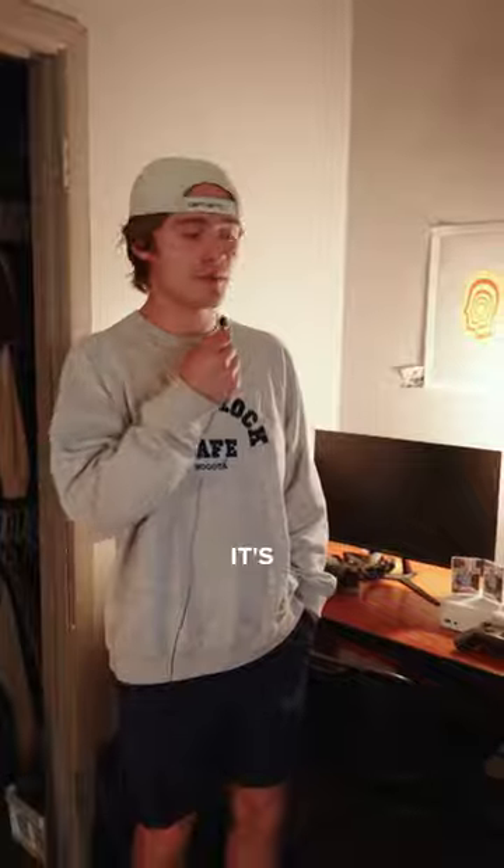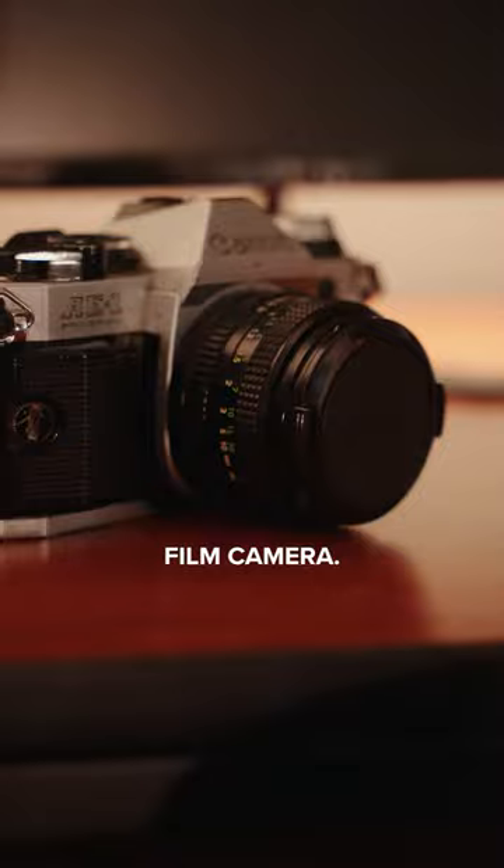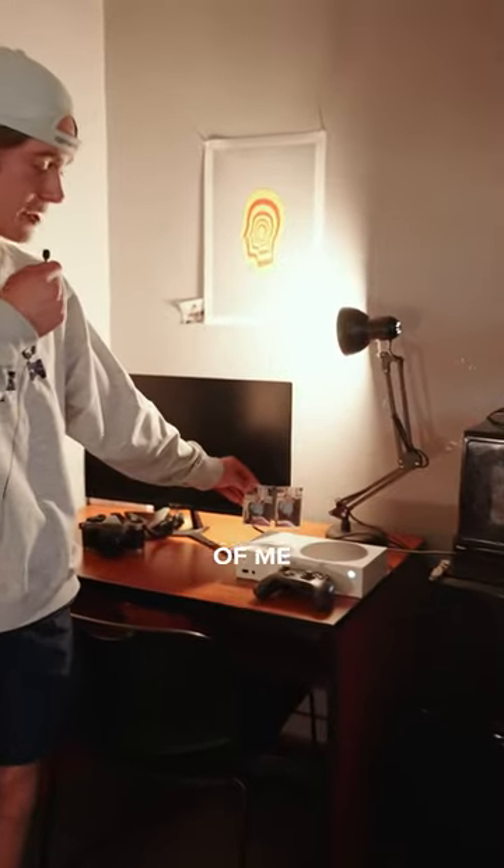Alright and this is my side of the room. It's pretty low-key. I've got my Xbox, my dad's old 35mm film camera and this photo of me and my great-grandma.